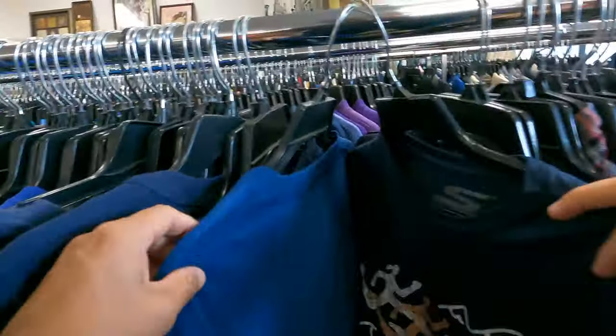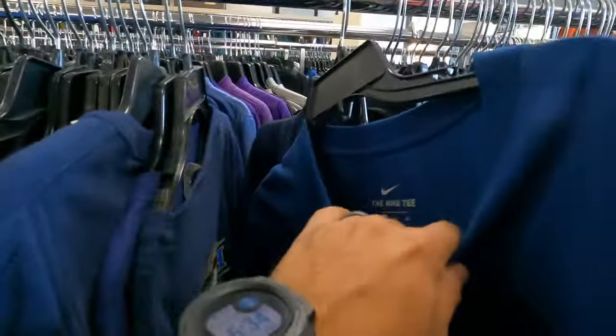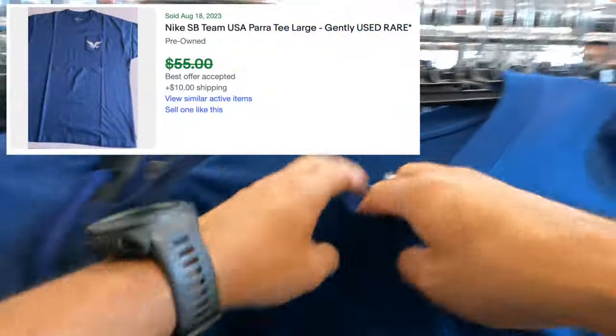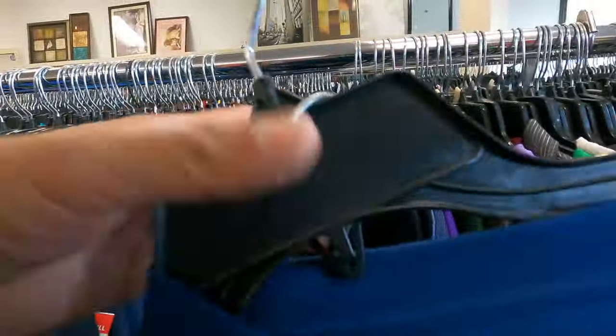I wasn't finding much in the t-shirt section until I came across this Nike shirt. It looks like a generic kind of shirt, but the embroidery with the logo caught my eye. I found this thing on the side that says Para — it turns out it's a skateboarding shirt from a well-known skateboarder. At $2.50, definitely got to grab this. Should be able to fetch close to $40.